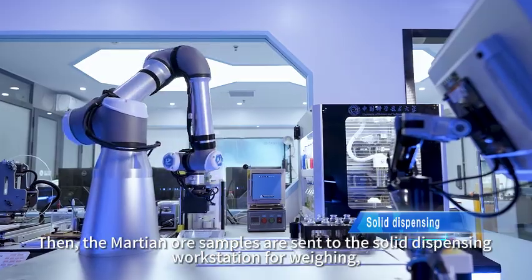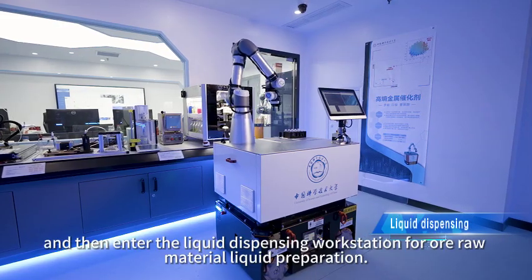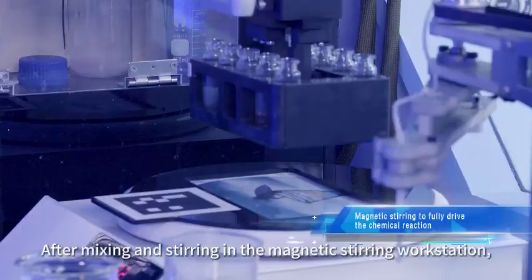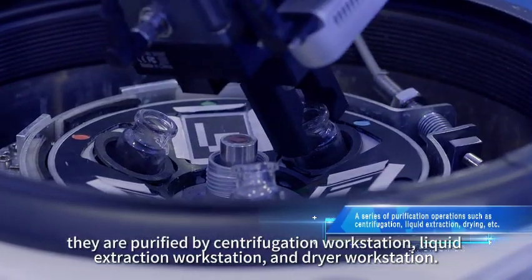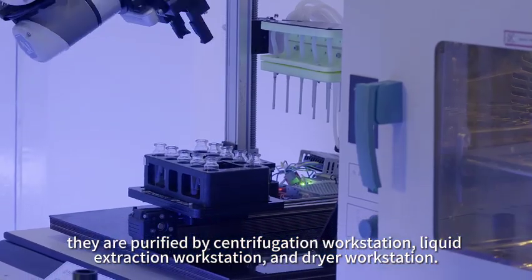The Martian ore samples are sent to the solid dispensing workstation for weighing, then enter the liquid dispensing workstation for raw material liquid preparation. After mixing and stirring in the magnetic stirring workstation, they are purified by the centrifugation workstation, liquid extraction workstation, and dryer workstation.